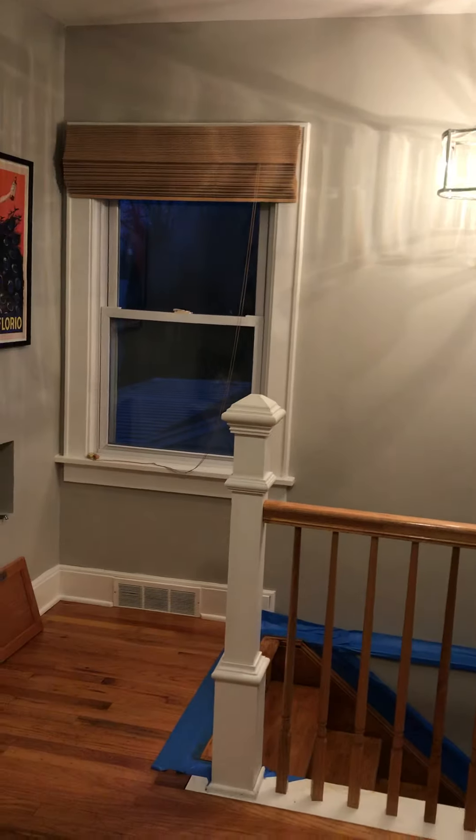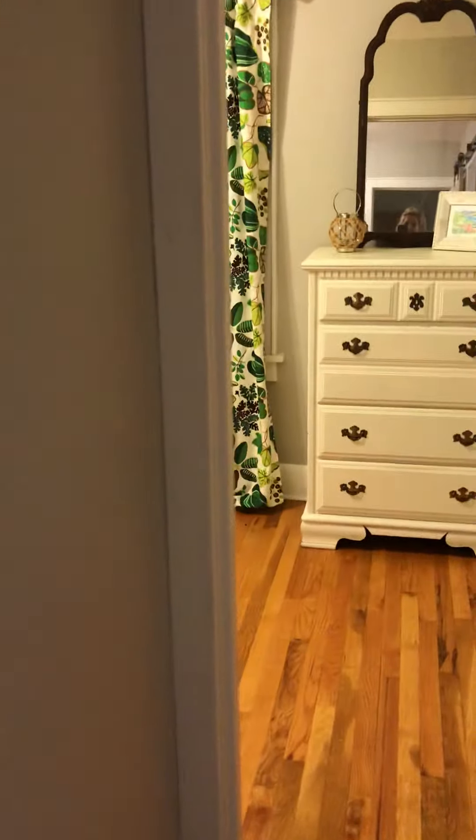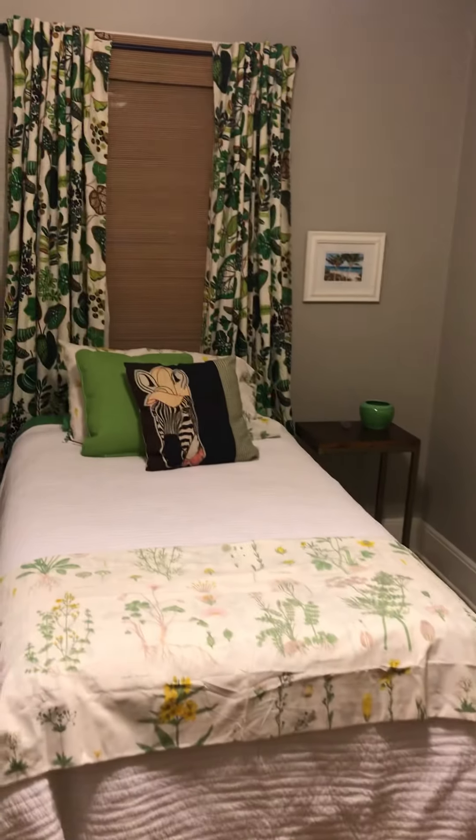There used to be a door here, and then there wasn't the banister — there was a wall, so this was all closed off. And then I took it and made this a lofted area, and turned this into a little hallway. And then this was the other part of the living room, so I turned it into a third bedroom. It used to be a 2-1 and now it's a 3-2 and a half.